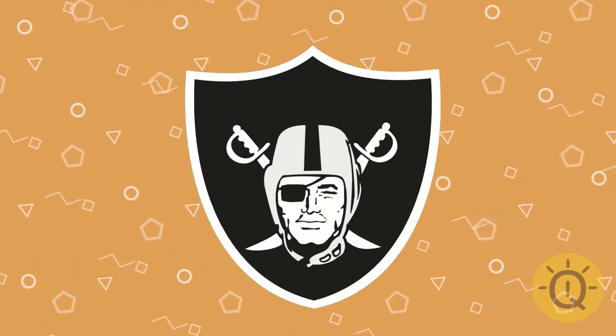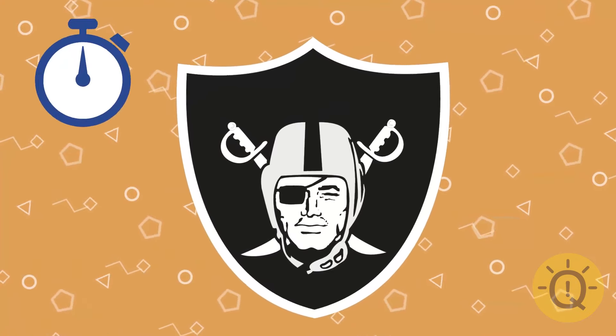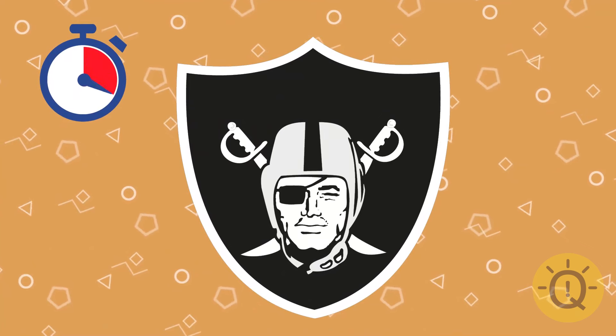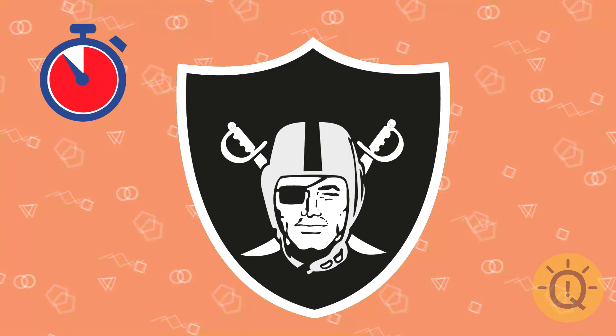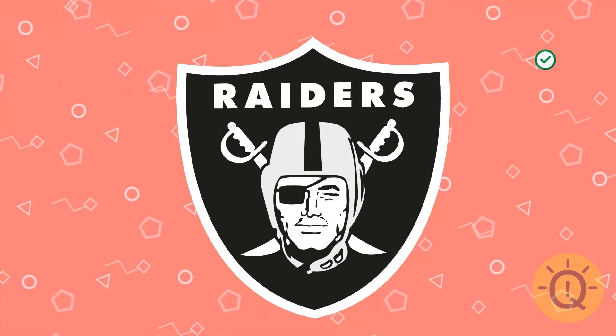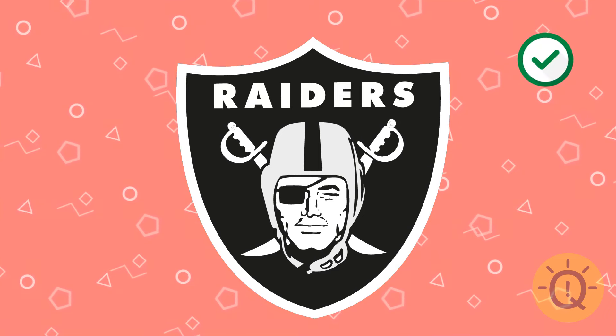Can you recognize this logo? That's Las Vegas Raiders, an American football team.